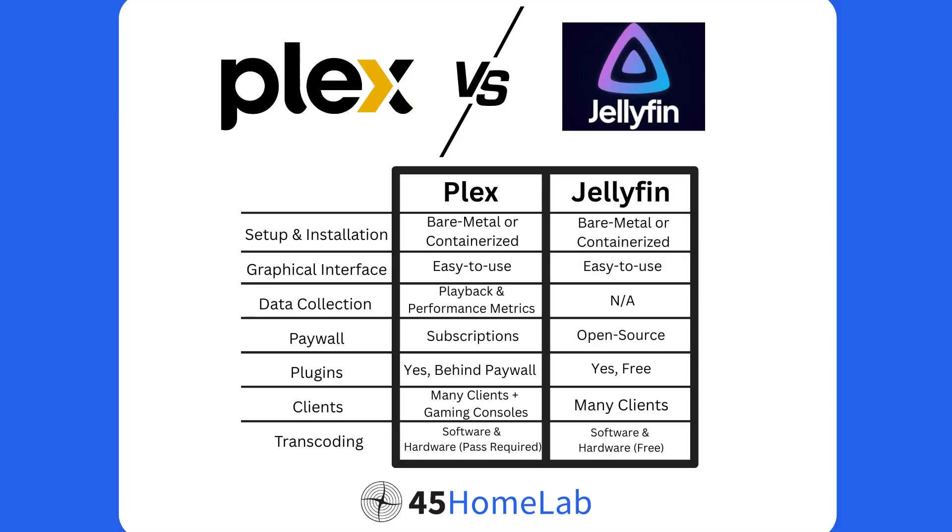Starting off, the setup of each is pretty straightforward — if you can set up Plex, you can set up Jellyfin. You can deploy bare metal or containerized, and the UIs are very similar between the two, a little more polished on Plex. But when it comes to data collection, Plex collects data like playback statistics and performance metrics, so Jellyfin might be a good choice for privacy-concerned folks as there's no data collection whatsoever.